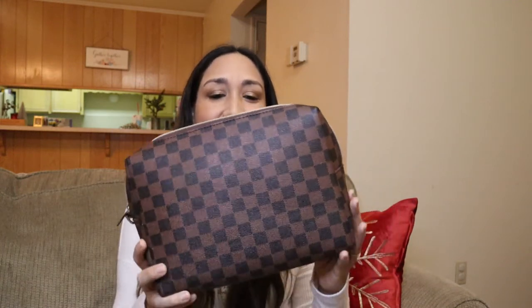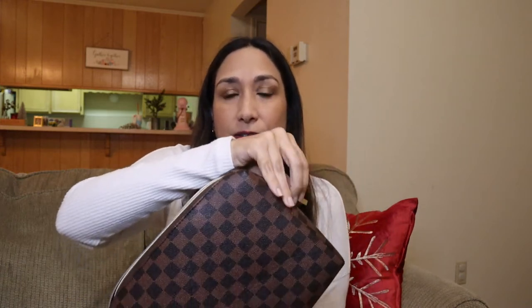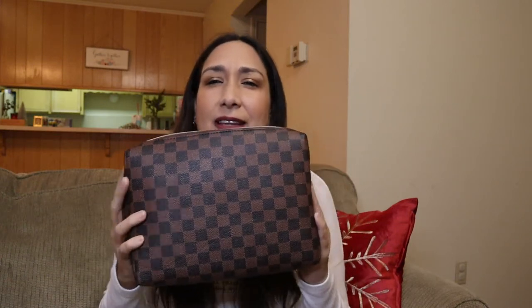The next one is this pouch. I mentioned it in one of my previous videos. I like it because of the checkered pattern — it's Louis Vuitton inspired. It's really spacious; when I received it I was surprised because it's bigger than I thought. You can fit makeup, toiletries, whatever you want. It has a zipper pocket inside. I think they have other patterns too — really practical, love it.